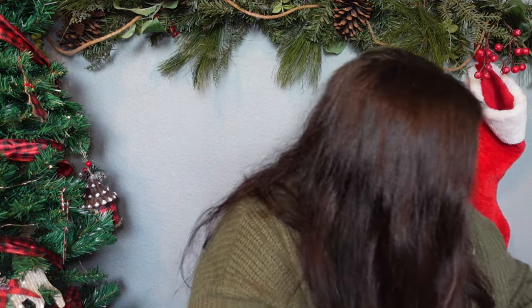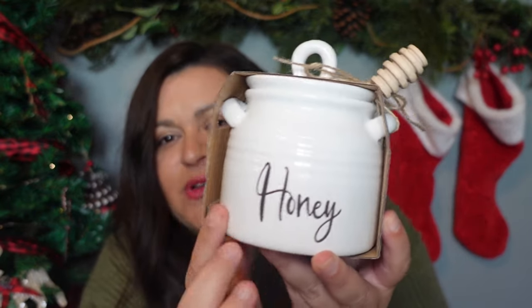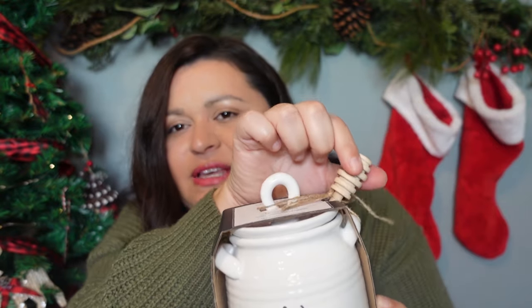Another gift I'll be giving out this year is this little honey pot. I bought one for myself and I use it all the time — every single night I'll have a glass of warm water with some local honey and lemon in it, and I absolutely love it, it's just part of my nighttime routine. I thought of somebody that would absolutely love this as well so I picked it up for them. It just says honey, has a lid and a little honey stick. I love it and I think she will too.